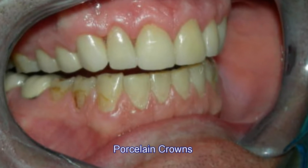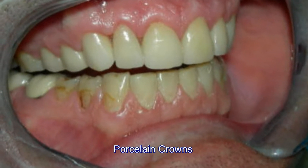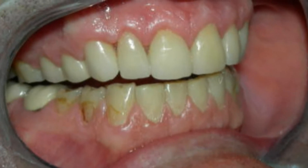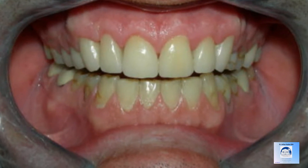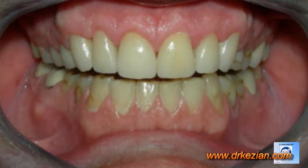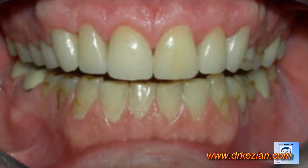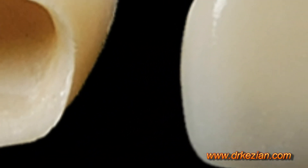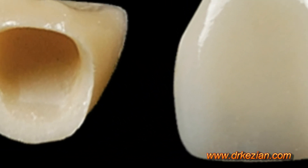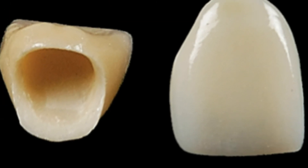Then subsequently, full coverage porcelain crowns are stained to match the patient's teeth, and aesthetically, now we have a situation where the patient regains the confidence, the smile, the aesthetics. Porcelain crowns are very, very popular in dentistry and used for a variety of situations.